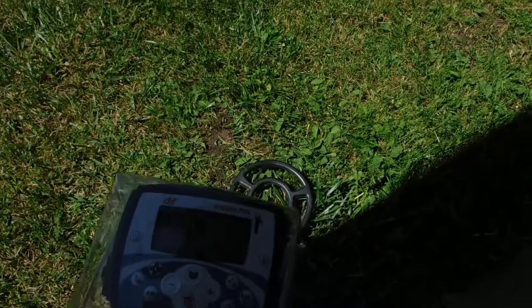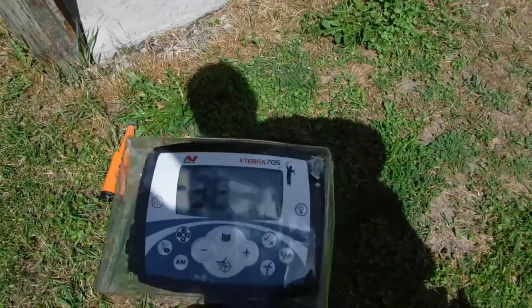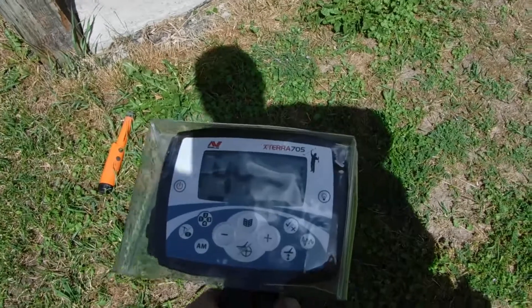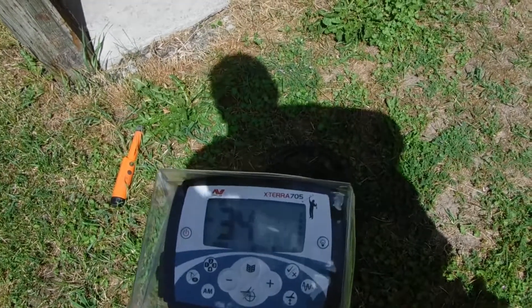Right where I found that penny, I'm getting a higher tone here — 40, 42, and a 38. Could be a dime to a quarter in here. It seems to be getting good tones. It's a flat six — probably another penny. That's all I've been finding.